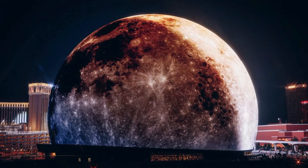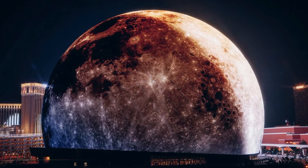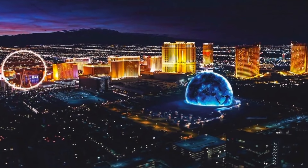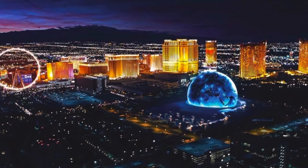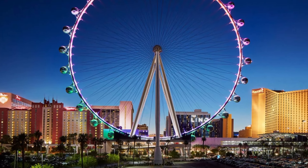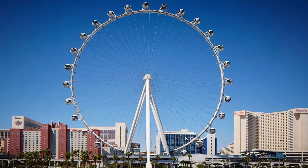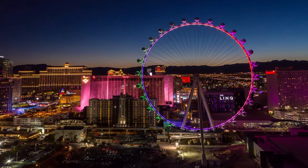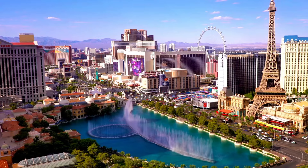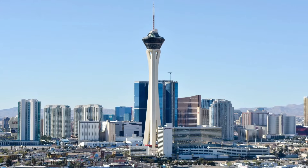At 516 feet, the Las Vegas Sphere is a visual marvel with LED screens wrapping its entire surface. From concerts to sporting events, the immersive experience here blurs the line between reality and the virtual world. The High Roller is next — the tallest observation wheel in the western hemisphere, offering panoramic views of the Las Vegas Strip, the Sphere, and iconic landmarks like the Bellagio Fountains and the Stratosphere Tower.